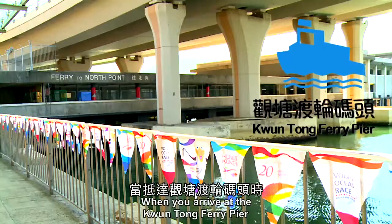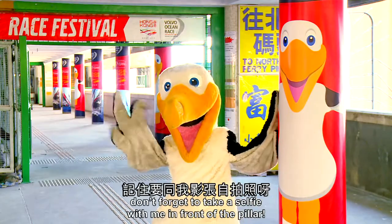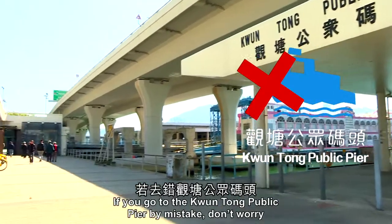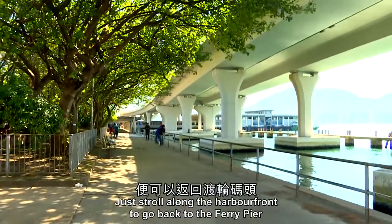When you arrive at the Kwantung Ferry Pier, don't forget to take a selfie with me in front of the pillar. If you go to Kwantung Public Pier by mistake, don't worry — just stroll along the harbor front to go back to the Ferry Pier.